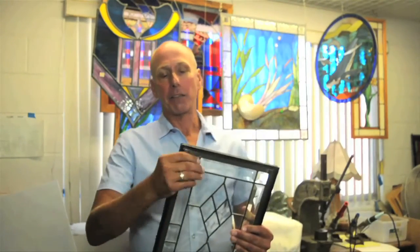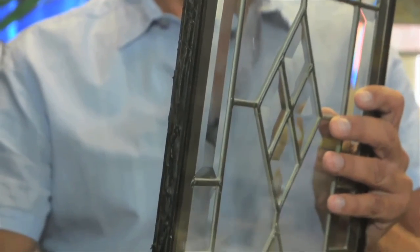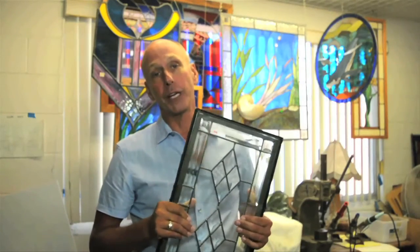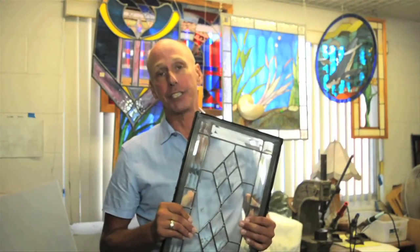In a modern home, sometimes a stained glass window is your weakest link. We now have the ability to take stained glass and sandwich it with two panes of glass and encapsulate it so that you don't have any condensation. We can do this with old existing windows or brand new windows to increase the energy efficiency of your home.